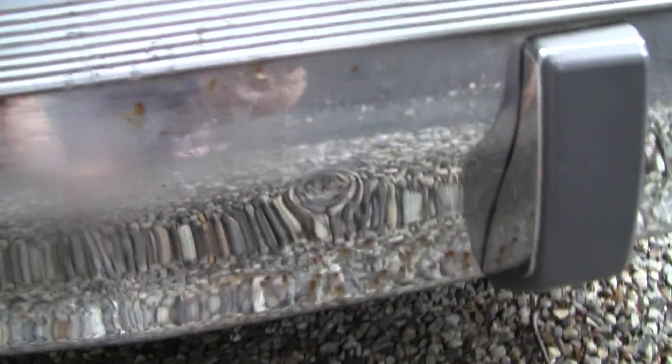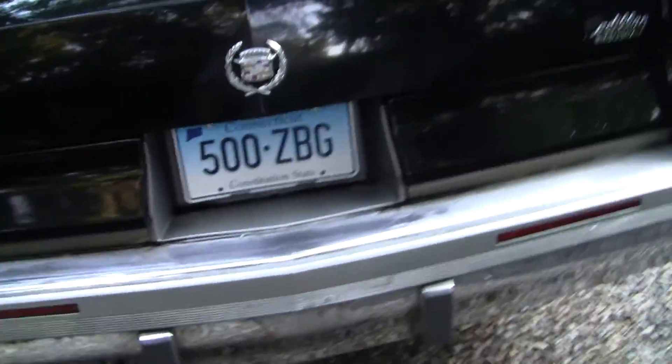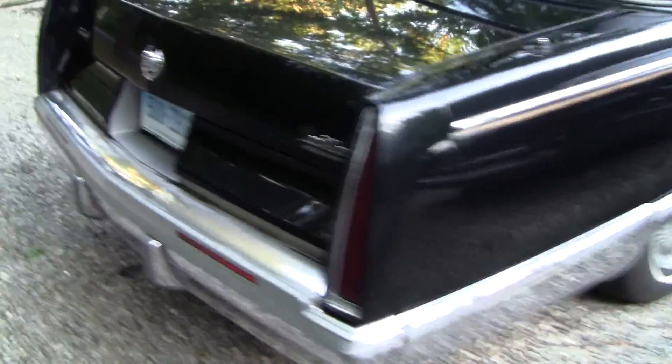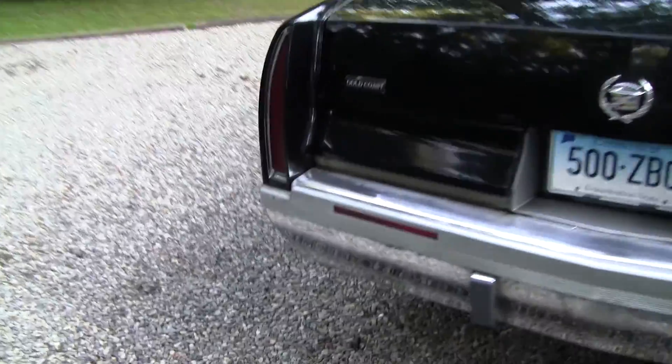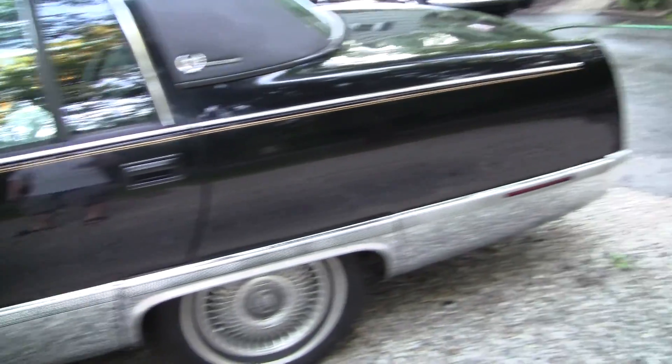The only real flaw with this thing is this rear bumper. The chrome is cracked here, it's rusting everywhere, and I don't understand that — I've never seen one of these cars with a bumper that looked this bad. So I'm currently trying to find another bumper for this thing. But other than that it's in excellent condition and I love driving this thing. It's just so comfy, it just floats down the road. It's surprising how much quieter the interior is even compared to the Roadmaster, which is a relatively quiet car. But this thing, you can't hear the road at all in it. It's just great.